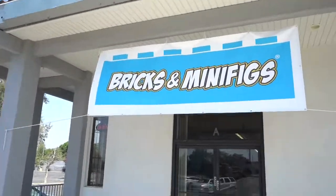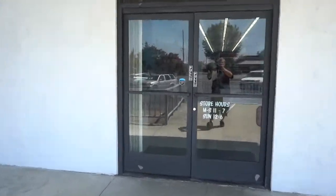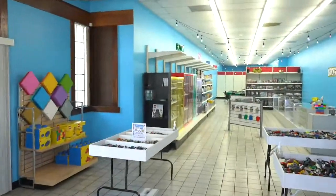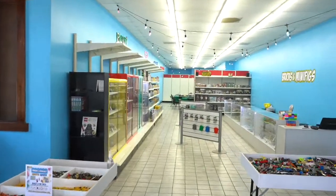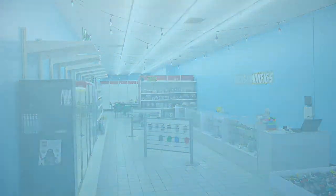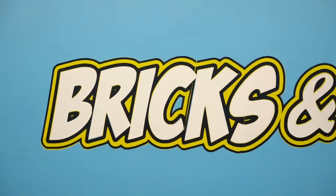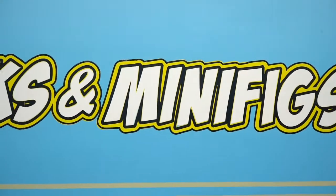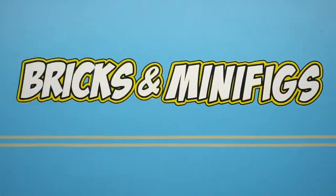All right guys, so here we are at the Bricks and Minifigures store in Ontario, California. This place is just amazing — as you can see, when you walk in you are greeted with all kinds of bricks and minifigures. This store is extremely amazing, and a lot of times it specializes in hard-to-find retired sets.